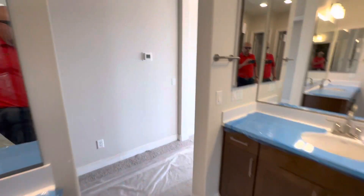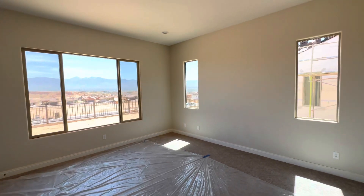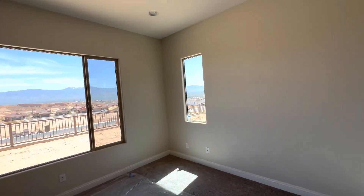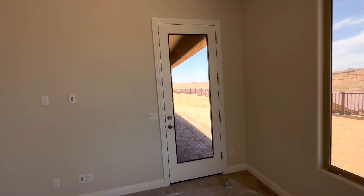Let's head over to the master bedroom — nice big master bedroom here, lots of windows, lots of light. We have a door that goes outside.